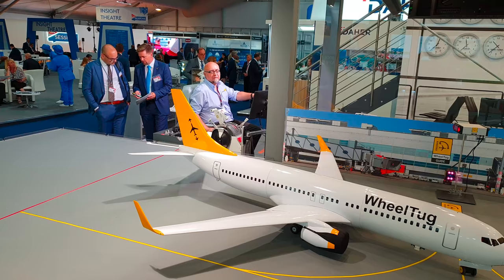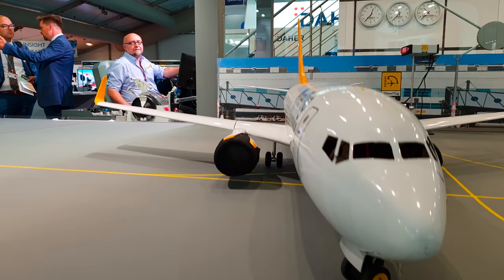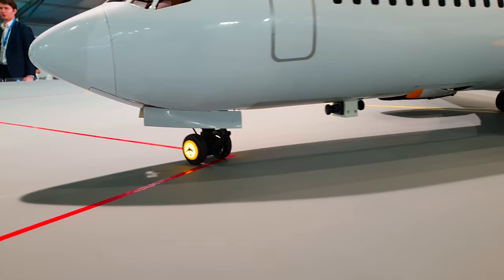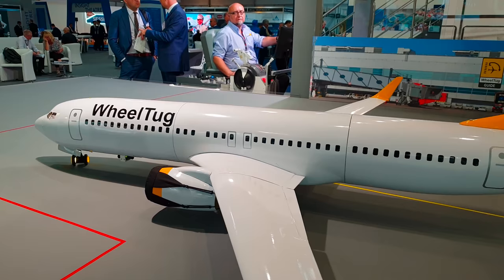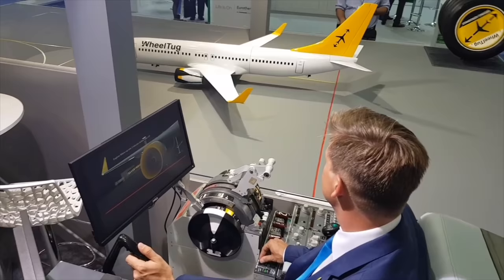In 2018 I went to the Farnborough Airshow in the UK and I came across an interesting stand. The stand was huge and there was a model Boeing 737 taxiing around the apron. At a second glance I realized that the engine intakes were covered and the nose wheel was flashing. Next to the mock-up apron was a partial Boeing 737 cockpit, with which the pilot seemed to control or drive the model airplane around the taxi lines. By this point I had to know what this was all about.